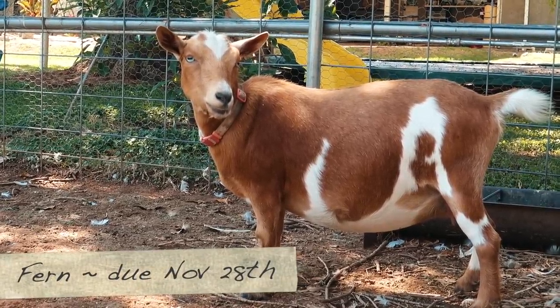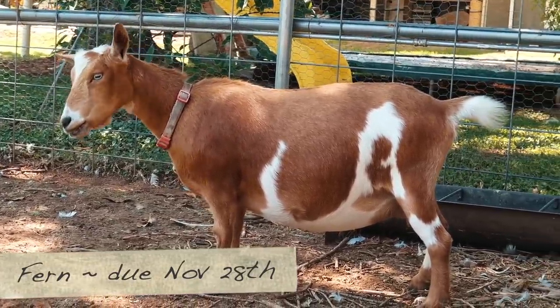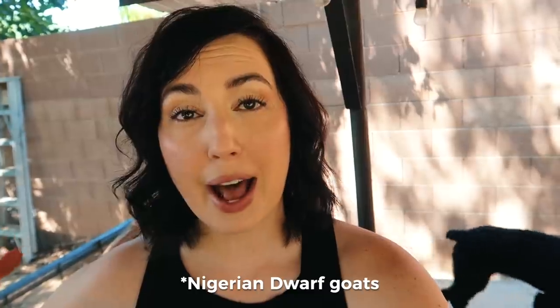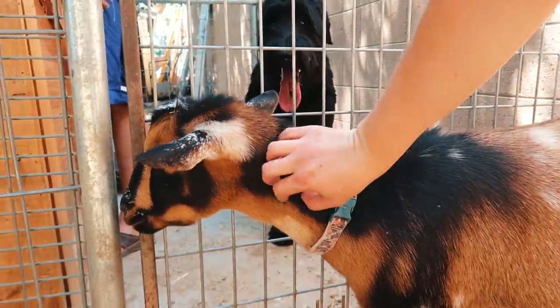As we're nearing the end of both their cycles, especially Fern's, we have to decide when to dry them up. Since Fern is due the end of November, we should be drying her up no later than the end of this month, September. We should always give does at least two months to build up nutritional reserves for themselves and their babies. She surprised me — she stayed pretty steady throughout the whole year, which is what you want. Goats start at about four pounds of milk and should decline steadily. Next year we'll do milk testing again with Tilly, Fern, and Tatum — the three T's.